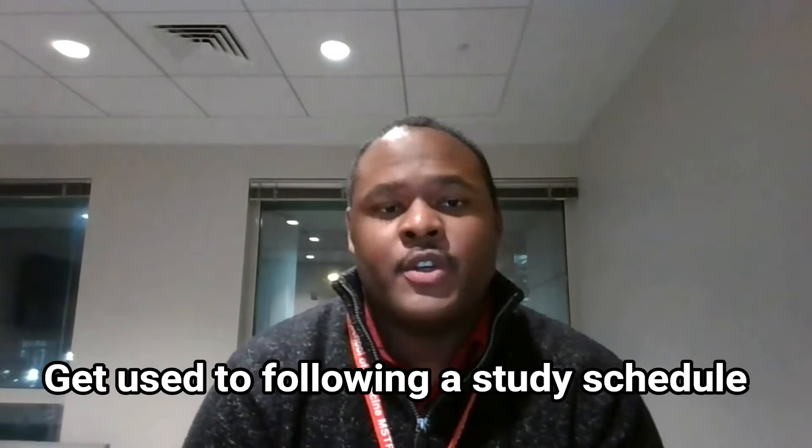Another important habit as an undergraduate student is to get used to following a schedule — try to do a little bit of work every single day. As undergrads we tend to procrastinate, but getting out of that habit reduces stress because you never get overloaded with work. It also builds good healthy habits, because once you're in your MD-PhD program, particularly medical school, it's much more sustainable to do a little bit of work consistently every single day.